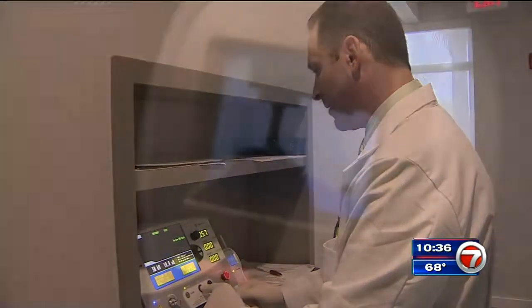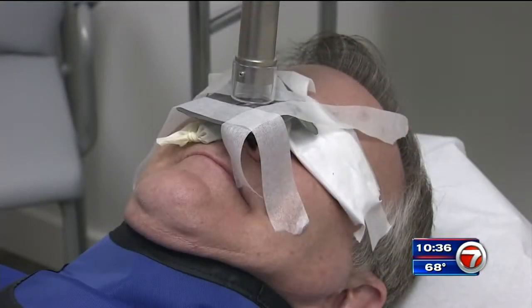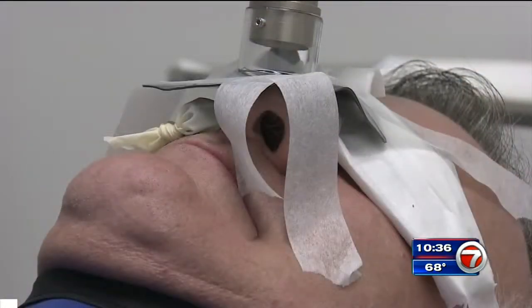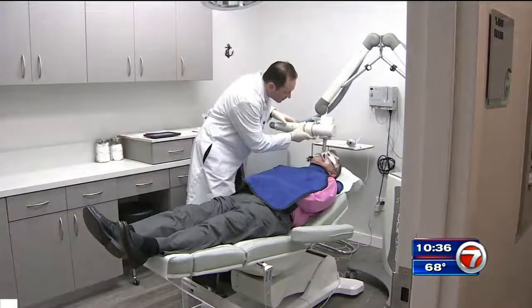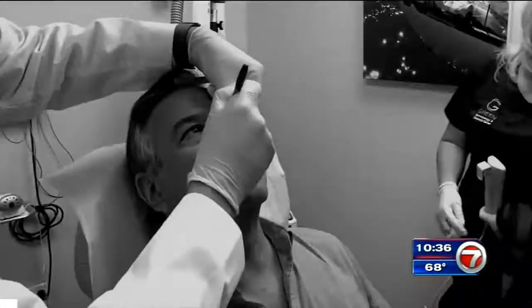SRT works by using carefully measured doses of x-ray radiation targeted at the cancer spot. The rays only go skin deep, so it doesn't affect the surrounding area. Dr. Green does the procedure right in his office, and says the setup actually takes longer than the treatment itself.